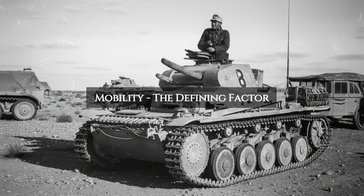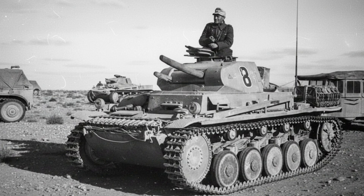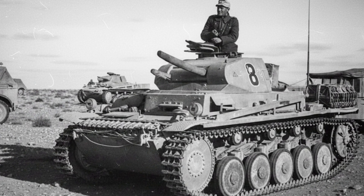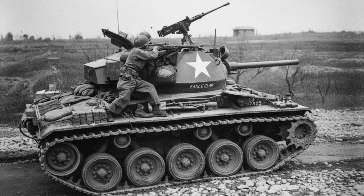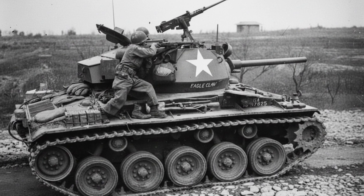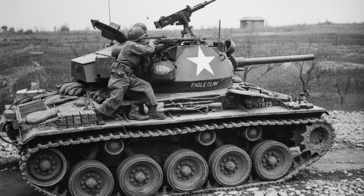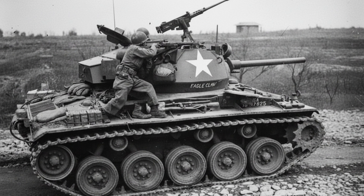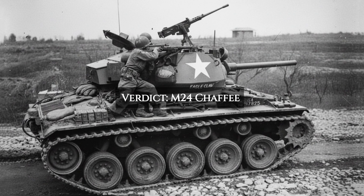Both tanks were designed for mobility, but they achieved it in very different ways. The Panzer II was light and simple, powered by a 140-hp Maybach engine with a basic leaf spring suspension. It was agile and quick for its time, with a top speed of around 25 miles per hour. The M24 Chaffee was a masterpiece of automotive engineering. Its advanced torsion bar suspension gave it an incredibly smooth ride over rough terrain, making it a more stable gun platform on the move and dramatically reducing crew fatigue. Its twin Cadillac V8s and automatic transmission made it responsive and easy to drive. While its top speed of 35 miles per hour wasn't a huge leap, its cross-country performance and quietness were vastly superior, making it a far more effective reconnaissance tool. Verdict: a clear victory for the Chaffee.